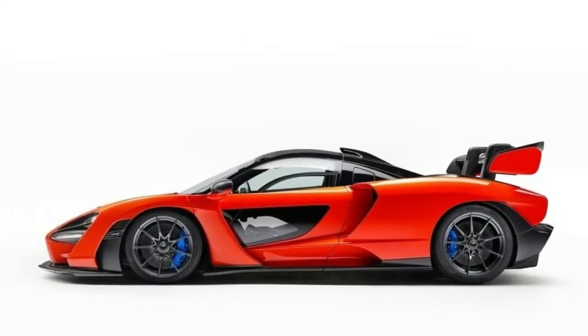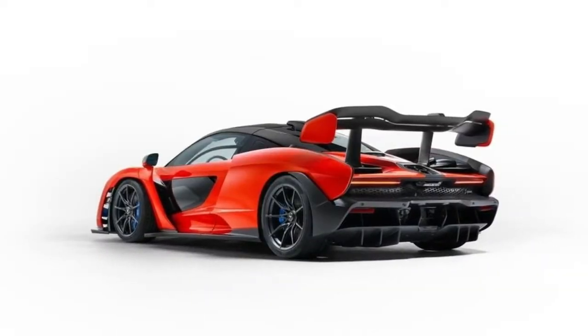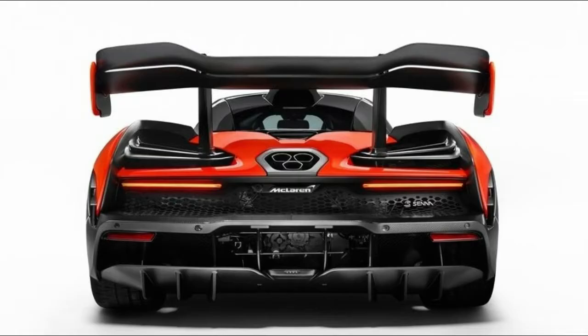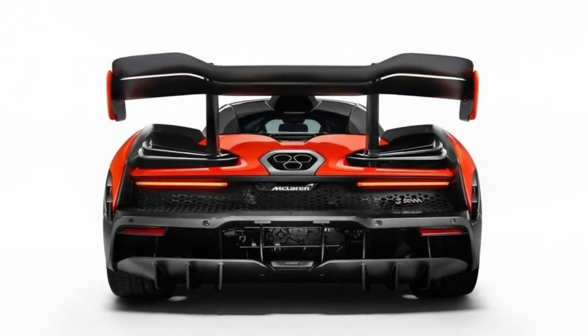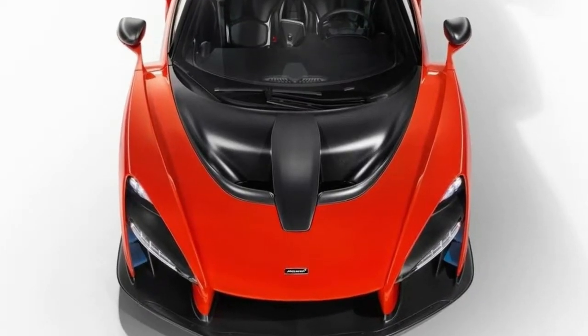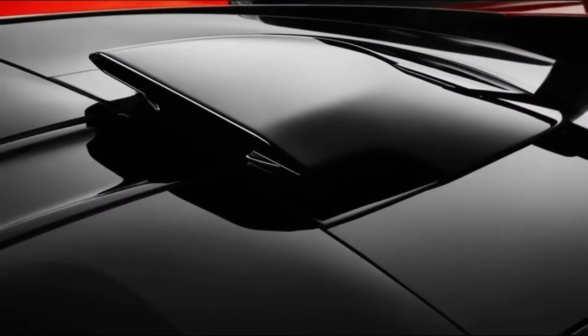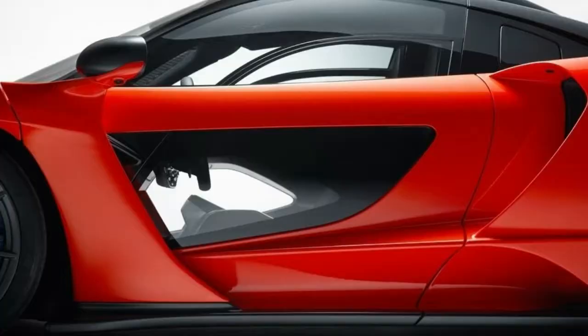This car is extremely distinct. We're not sure whether we like it or not, but you won't mistake its extremely long overhang, flying saucer-looking greenhouse, or the massive wing sitting far forward at the back. Other interesting design cues include the neat glass panels in the doors, and headlights that look extremely similar to those on the 720S.